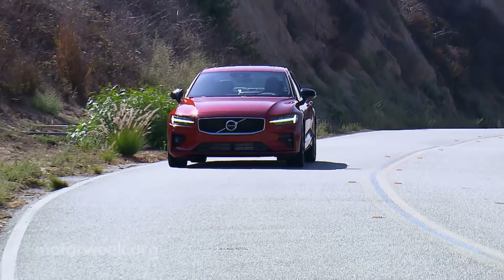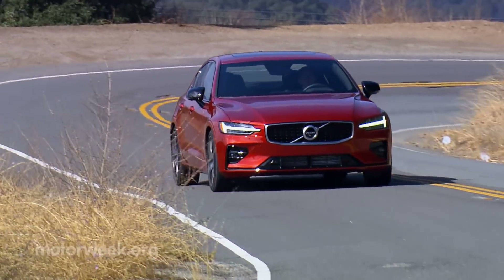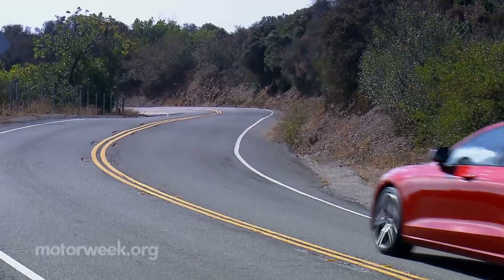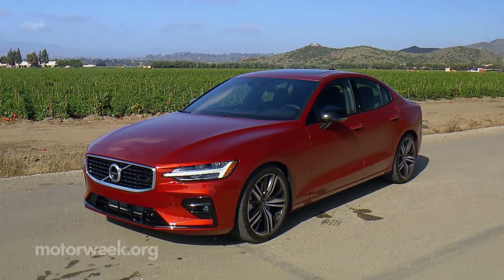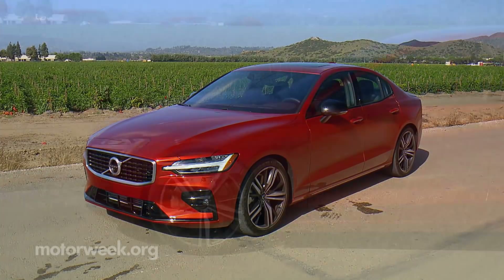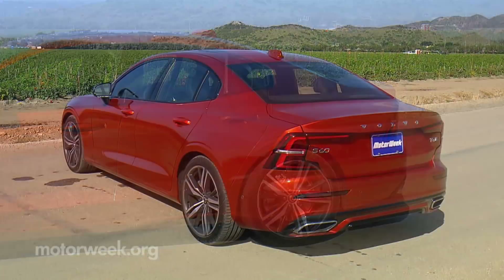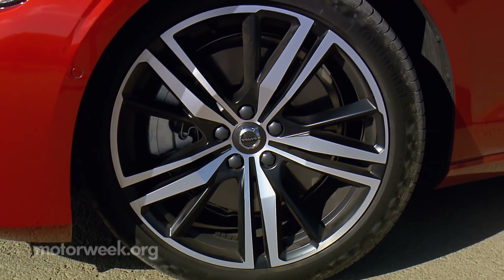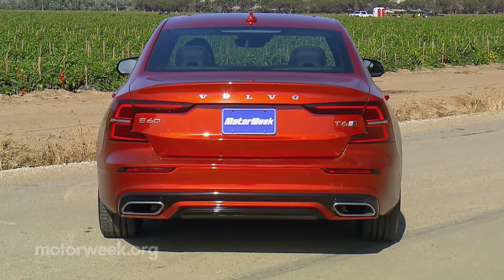While Momentum and Inscription trims hold down the luxury side of things quite well, Volvo is looking to push things deeper into the sports sedan category with the R-Design, which we first sampled in Southern California. R-Design is more of a sporty trim than a pure performance model. It can be added to either the T5 or T6 and includes unique 21-inch wheels, LED fog lights, and integrated dual exhaust tips.